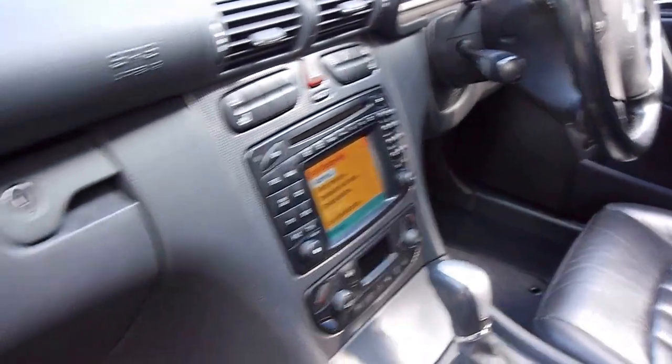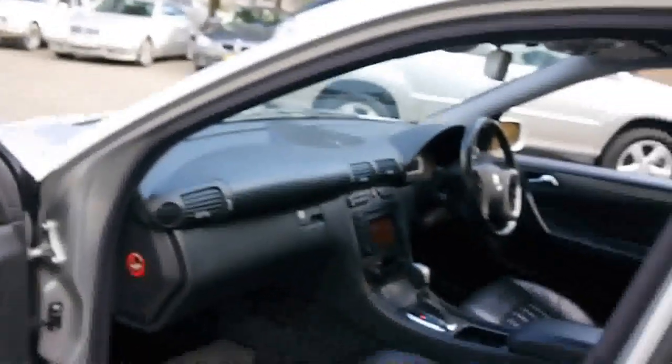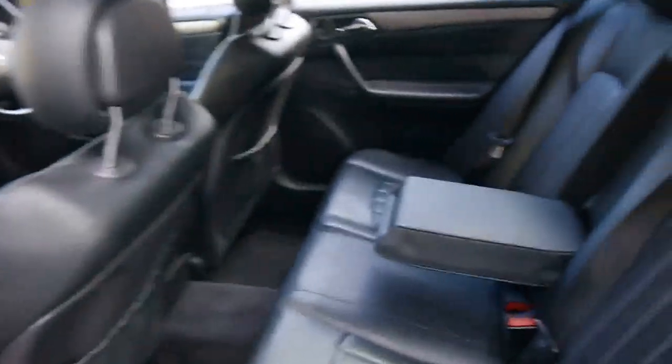Inside the car, you've got that beautiful black leather with the AMG embossed logo on the leather. You've got a Mercedes-Benz Command nav unit, heated seats, power seats, and room for five passengers very comfortably, with rear aircon too. Same little embossed logo on the rear seats as well. It's really nice. The leather's unmarked.